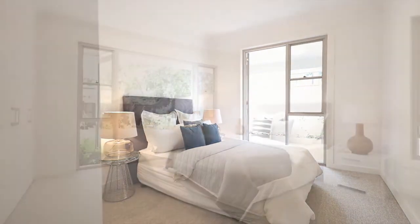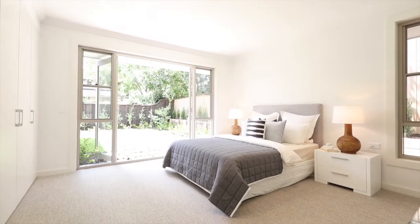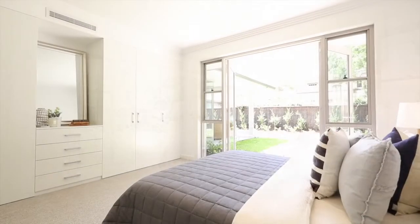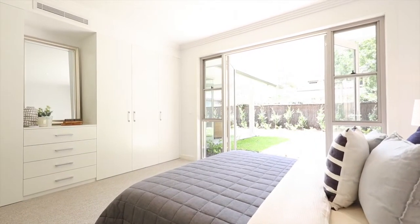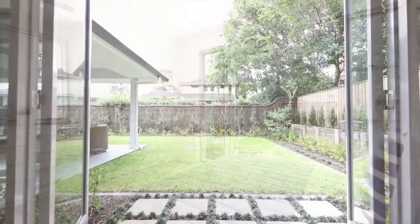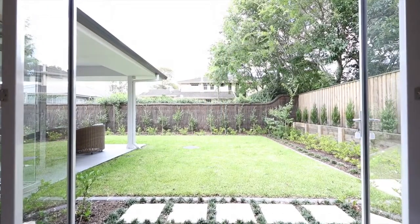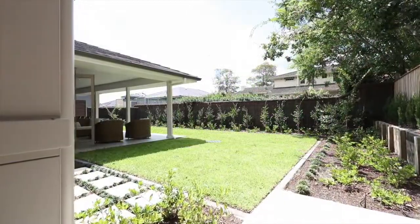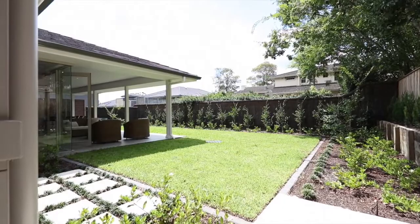All three bedrooms have built-in wardrobes and have access to private balconies. This unique single-level villa is located only minutes walk to Turramurra Station and shops.